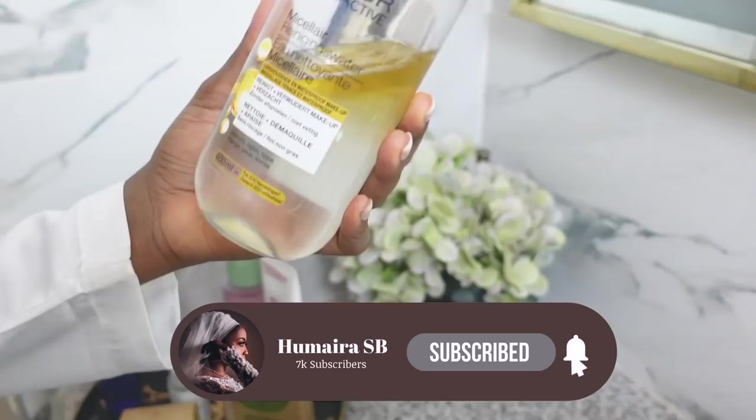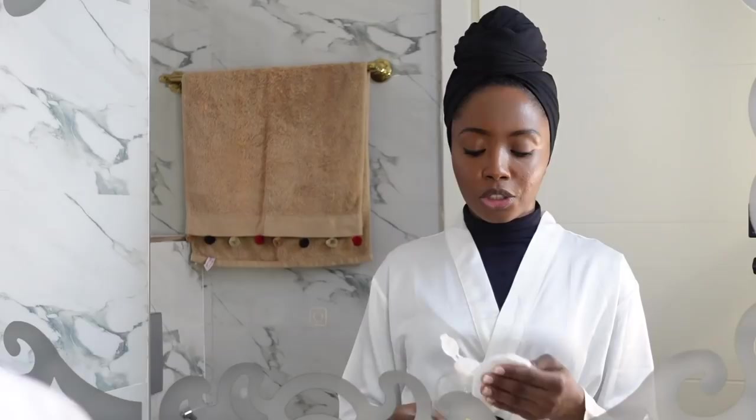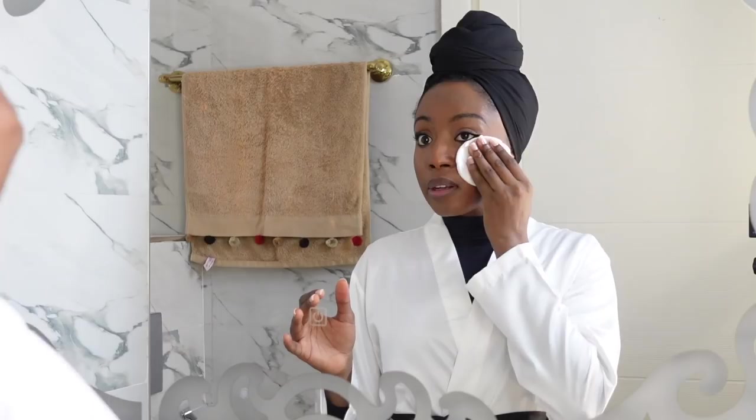First of all, I like to cleanse my skin. Usually I like to use an oil-based cleanser, but because I don't have that, I have my Garnier micellar water. I always like to keep this around just in case I run out of my balm cleanser. I shake the product first before I put it on my cotton pad and I gently wipe my face with it.